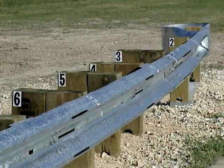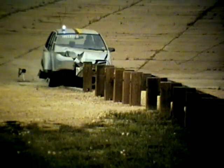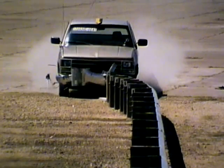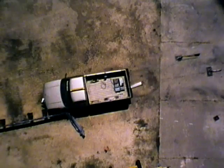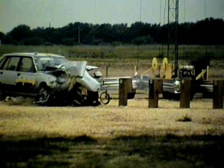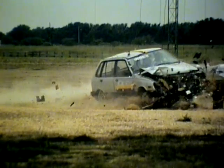The slotted rail terminal is a safe, cost-effective guard rail end. Slots cut into the guard rail reduce its strength. At impact, the slotted sections of rail collapse sequentially, allowing the vehicle to pass without creating life-threatening forces.